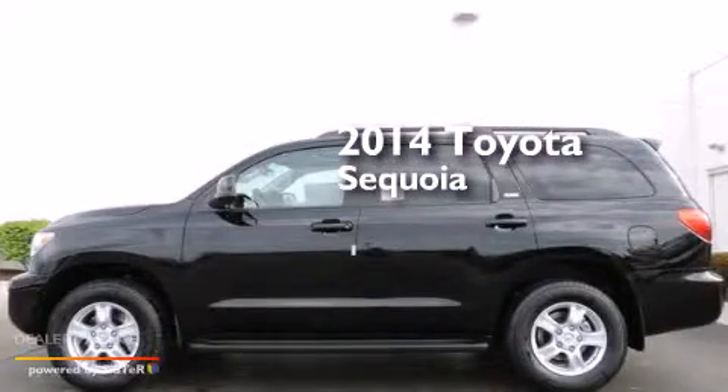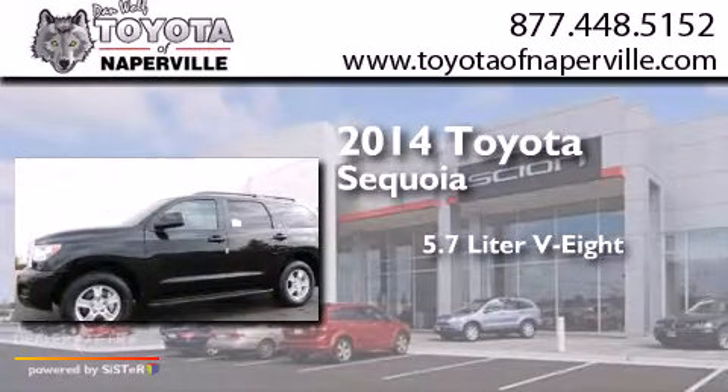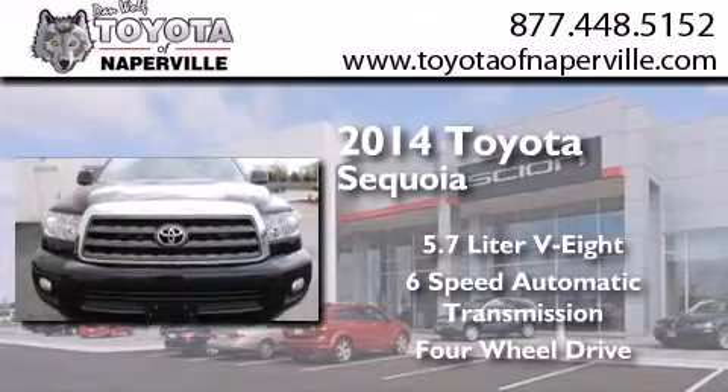This is a brand new 2014 Toyota Sequoia. It has a 5.7 liter 8-cylinder engine, a 6-speed automatic transmission, and the added capability of 4-wheel drive.